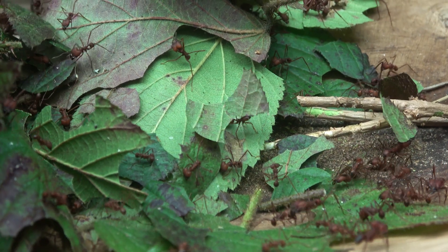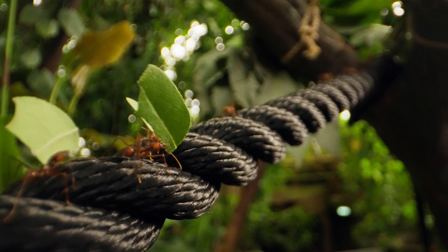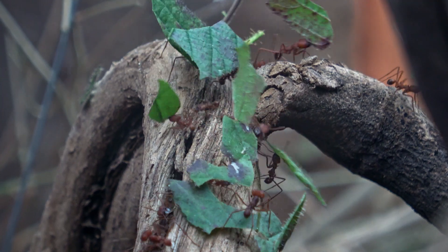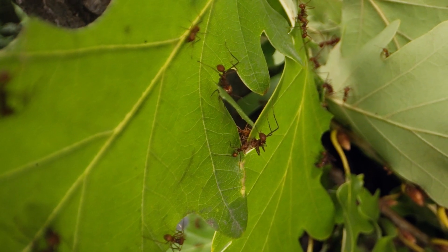Let's go back to our ant parade. Here they form an unbroken chain, marching back to their nest. Their main objective is to collect leaves — but not just any leaves. These ants are connoisseurs; they seek out only the freshest and most succulent foliage.